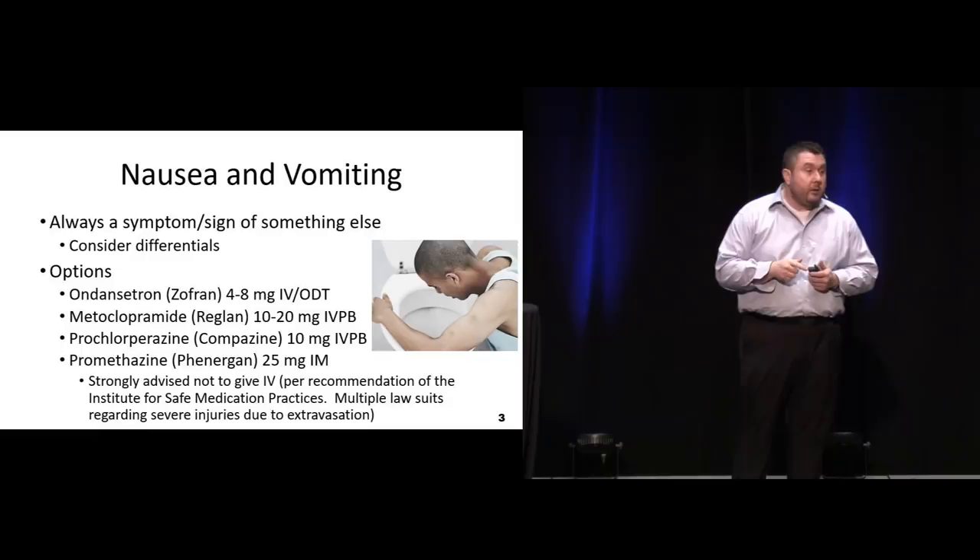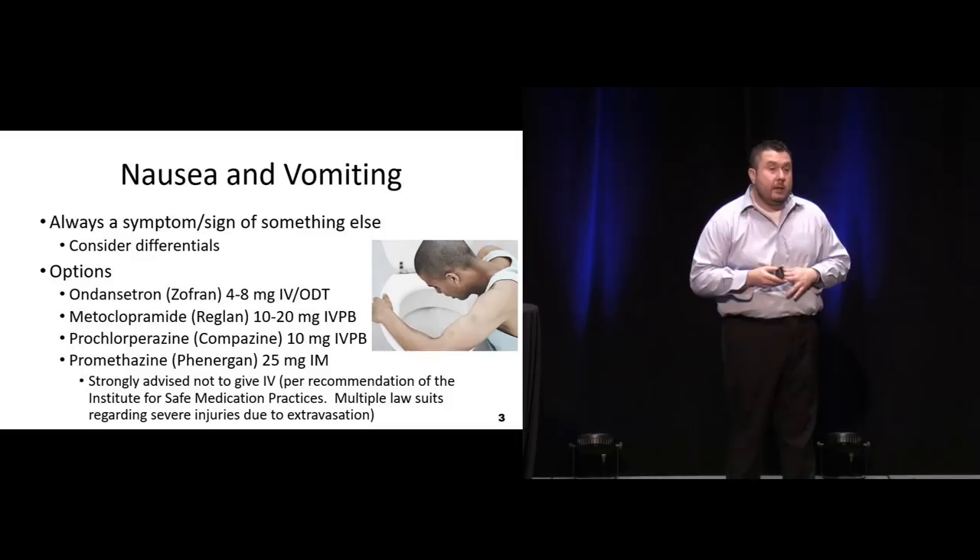We'll talk about this more when we get to pain management, especially migraines. And definitely most of us are aware of the black box warnings on promethazine - it definitely should not be given IV through a peripheral line.